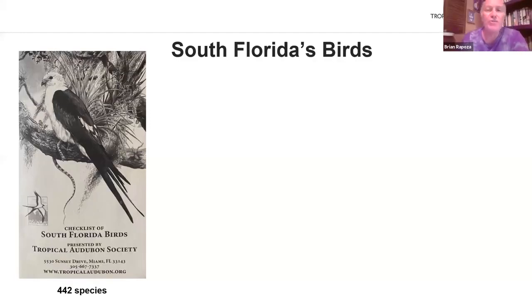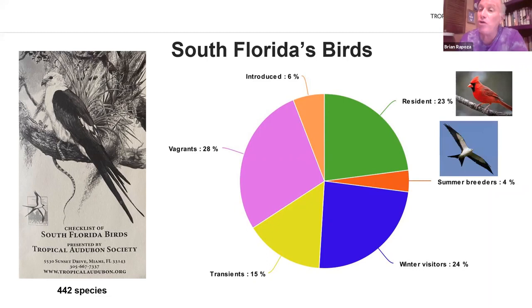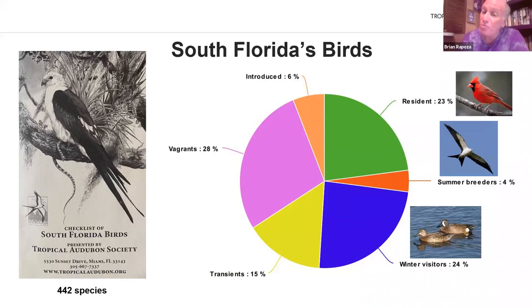To figure out which of the 442 species are birds that actually migrate through Florida, I separated them into six categories. The first category is resident birds — like the Northern Cardinal — birds that are here year-round. The second category is summer breeders, like the Swallowtail Kite — birds that are only here part of the year, breed here, but are not here during the wintertime. Third are winter visitors, like Blue-winged Teal — birds that are here generally just from the fall through the spring, but don't spend the summer here.